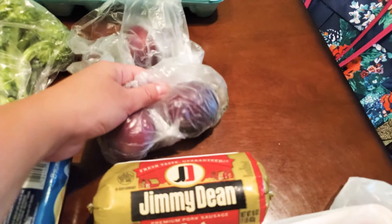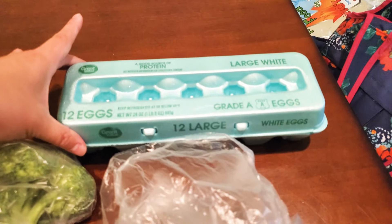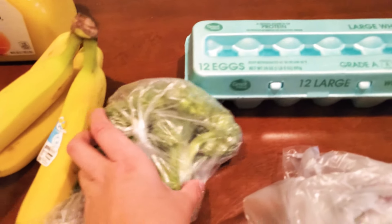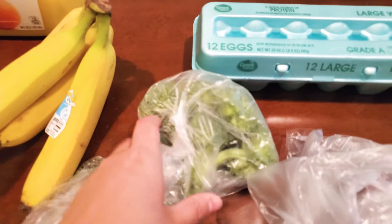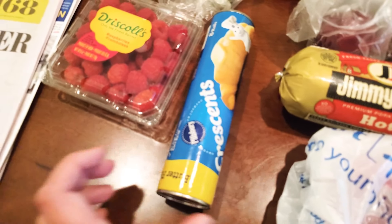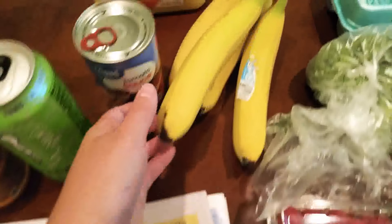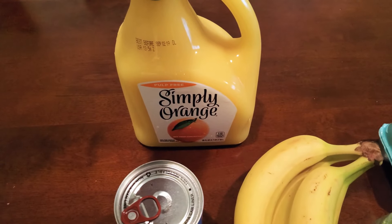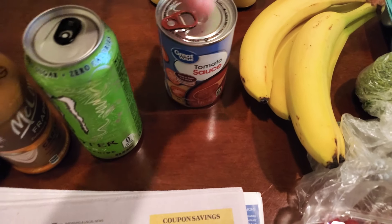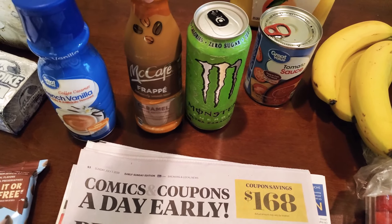I wanted some plums because they looked really good. We got 12 large eggs just to hold us until we can get to Sam's this weekend or next weekend, broccoli, raspberry croissants, we got the newspaper, and some bananas.